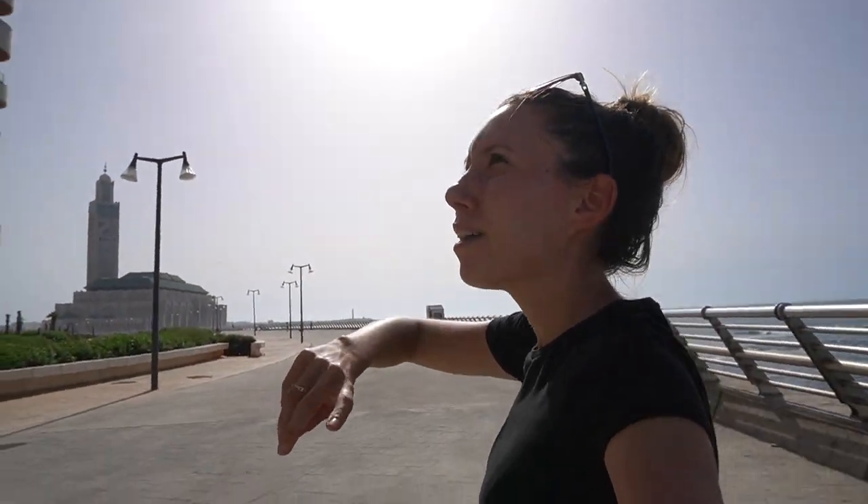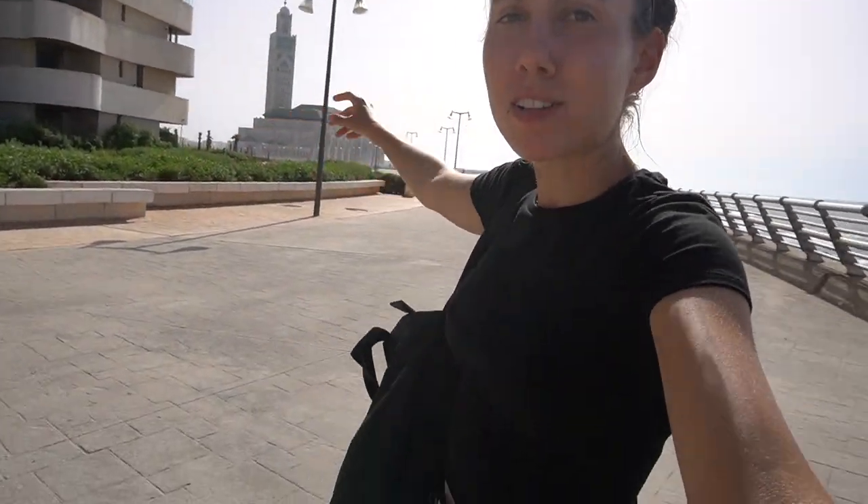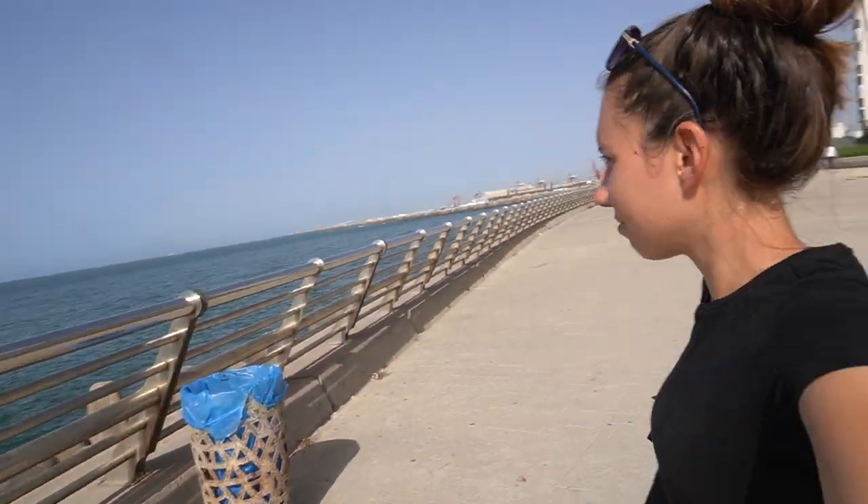I believe these residences have to be one of the most expensive in all of Casablanca, because you have a view to the mosque and also the ocean — a pretty cool place. As everybody's been telling me that Casablanca is not so nice, but I really like the vibe of the city.